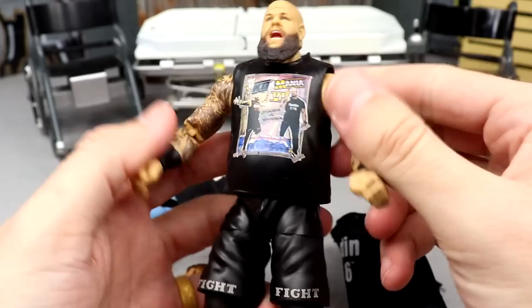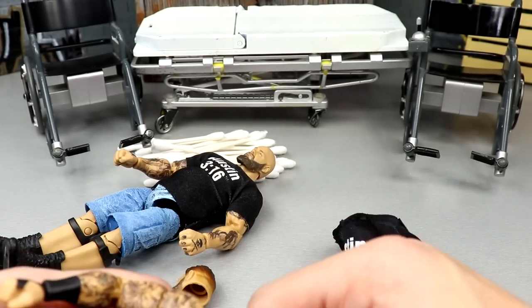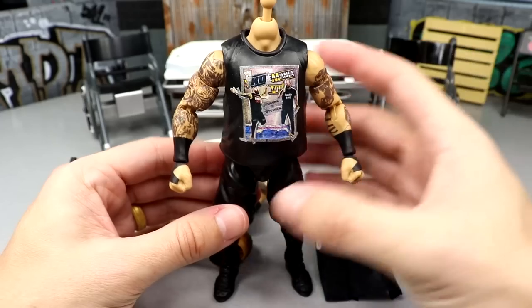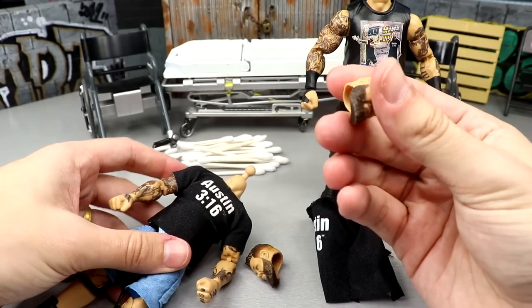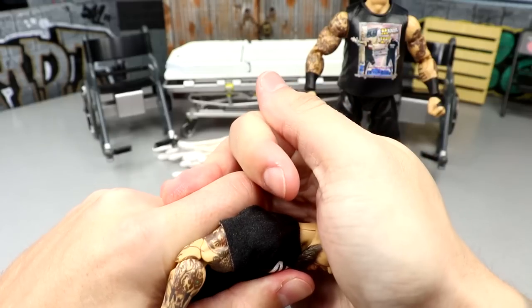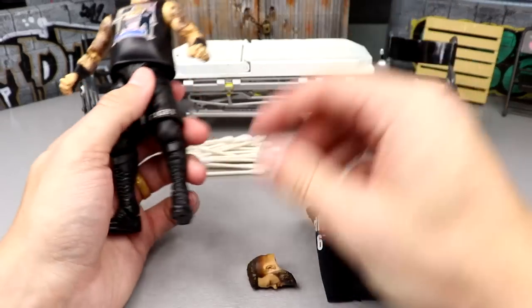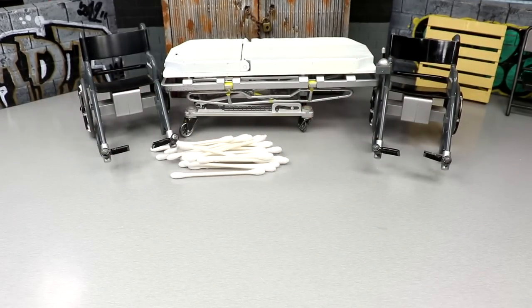Our next order of business is Stone Cold Kevin Owens — this should be relatively easy, shouldn't require any heat. First thing: take off the Austin 316 shirt, revealing the custom Austin shirt he wore at WrestleMania. Then remove the head sculpt — it's interchangeable, thank god. The Elite 101 screaming head sculpt goes on the custom body, and the regular KO head sculpt from WrestleMania 38 goes on the WrestleMania 38 body. Very simple surgery so far.